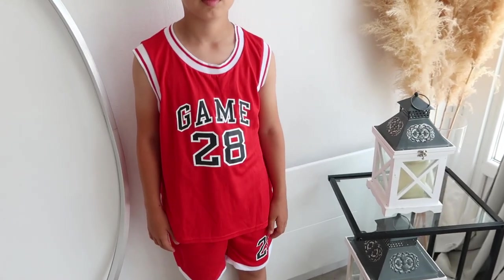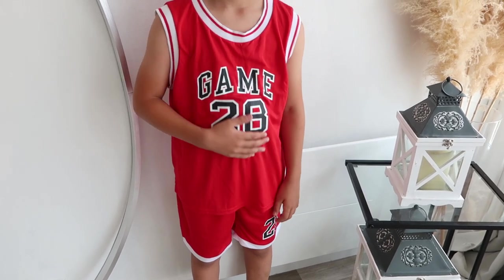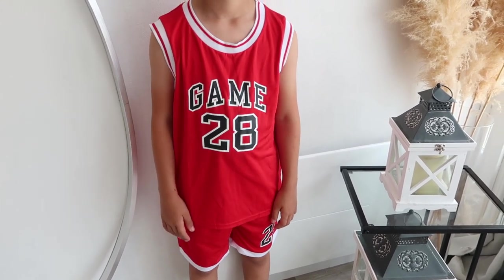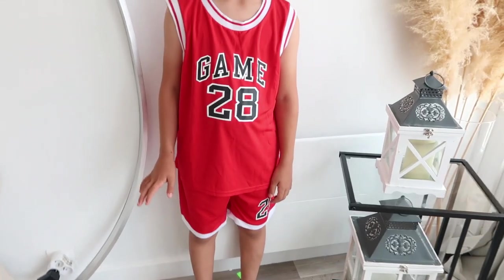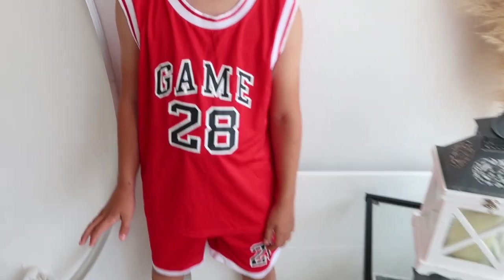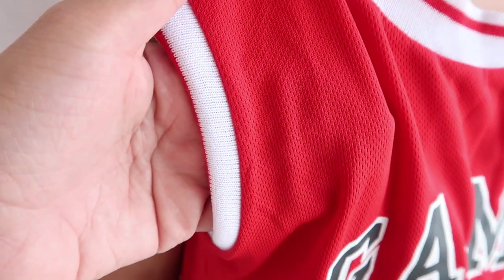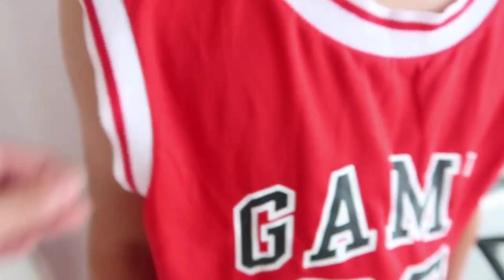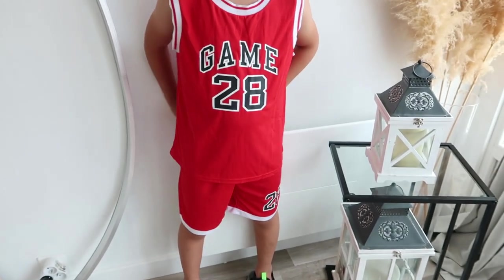For a second outfit, I got a matching basketball-style set in red and black — a short and a tank top. It's great for summer and it's also anti-perspiration material, which is perfect since kids run around at the park.